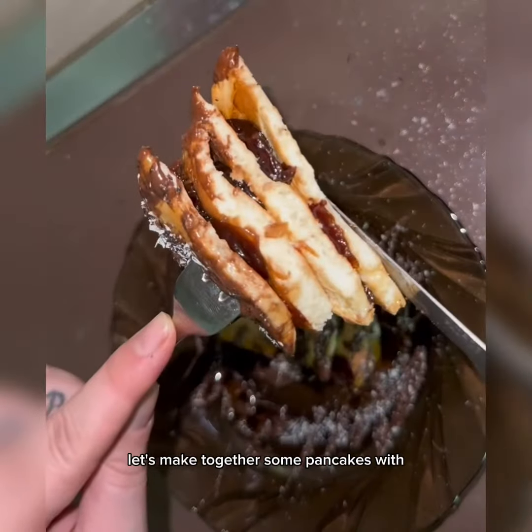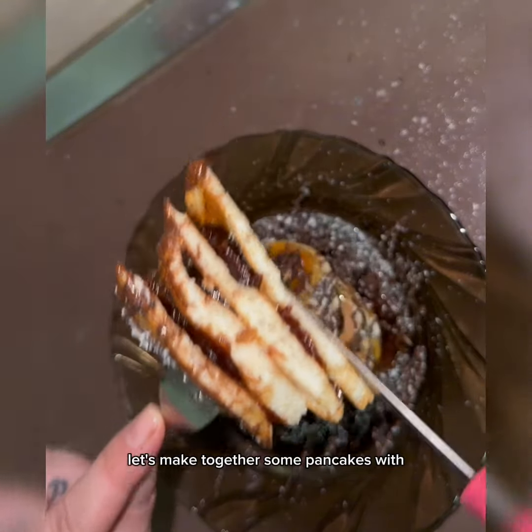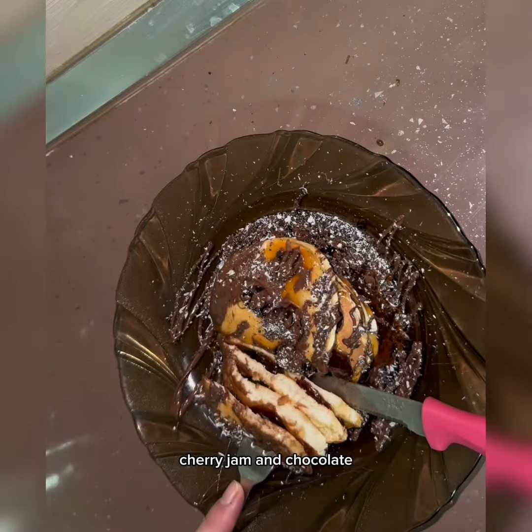Hello and welcome to my channel! Let's make together some pancakes with cherry jam and chocolate.